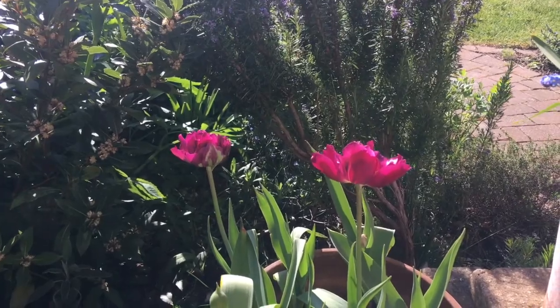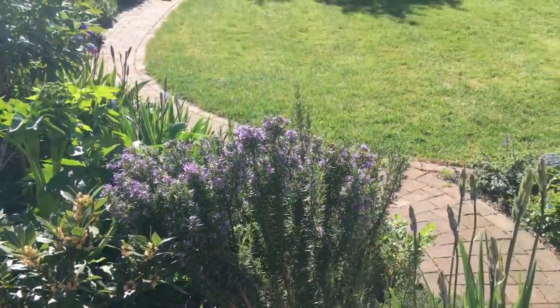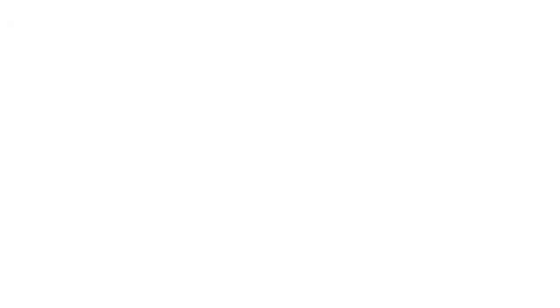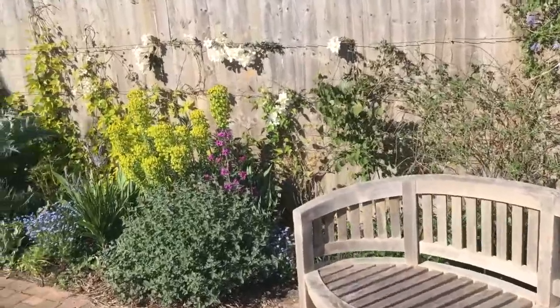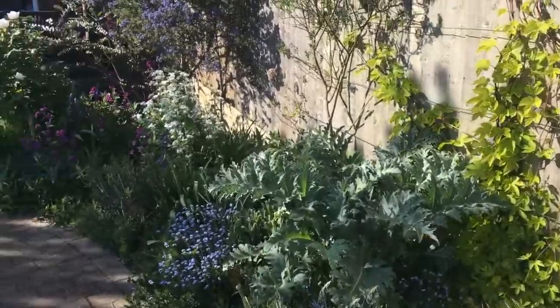I love how these double-flower tulips mirror and repeat at the end of the garden behind the bench. So thank you for joining me on this tour of the garden, and I hope you enjoyed it. Wishing everyone the best of health — enjoy your gardens.